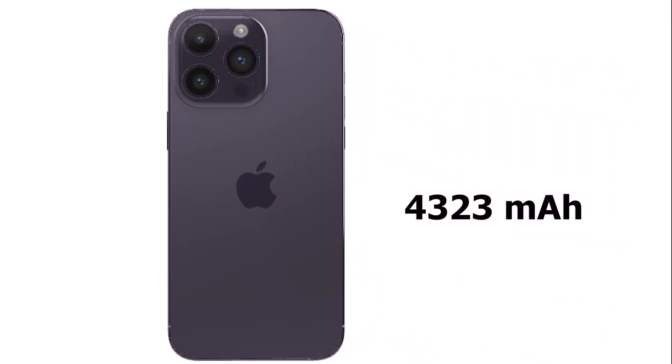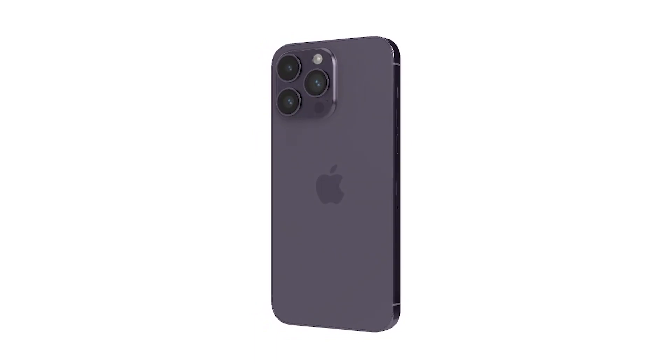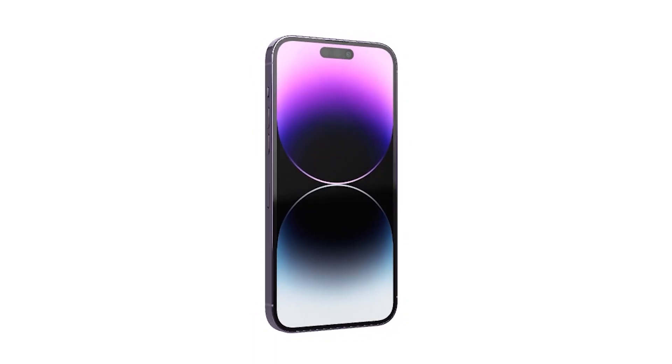The battery this time is not bigger, but it is said to have one of the best battery lives on any iPhone.